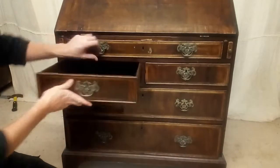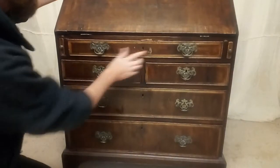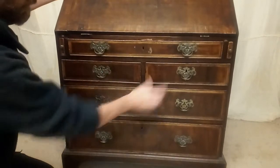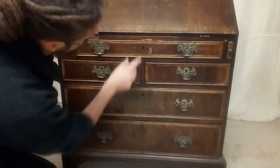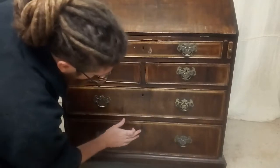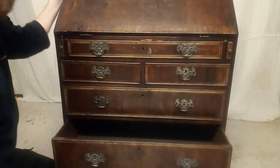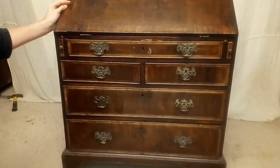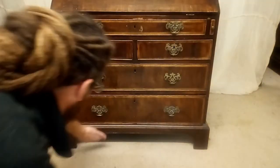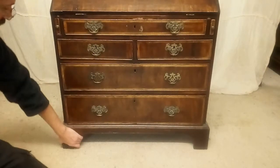So those are the drawers. We've got one long shallow one across the front — again, this has one piece of veneer missing off of there — two short drawers and then two long drawers below. And finally, the feet — just quite basic, and quite possibly quite early, bracket feet on there.